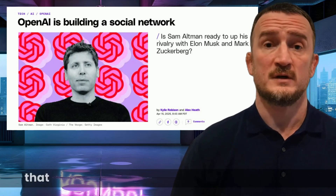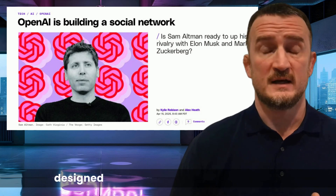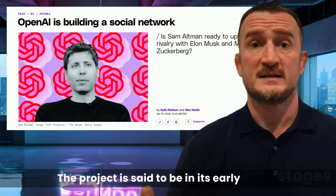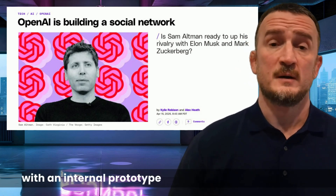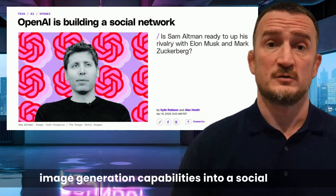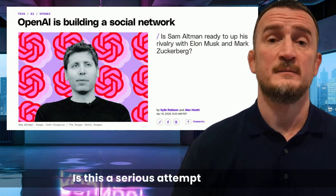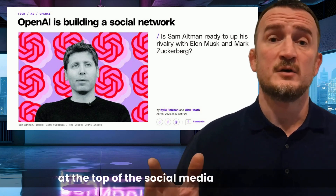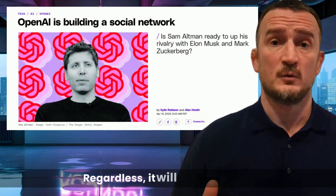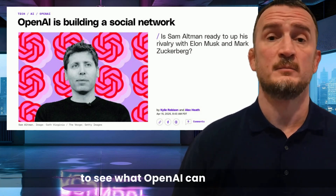The Verge has reported that OpenAI is developing its own social network designed to compete with platforms like X. The project is said to be in its early stages, with an internal prototype that incorporates ChatGPT's image generation capabilities into a social feed. Is this a serious attempt to unseat X at the top of the social media news space, or just part of the Elon vs. Sam beef? Regardless, it will be interesting to see what OpenAI can produce.